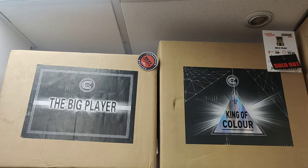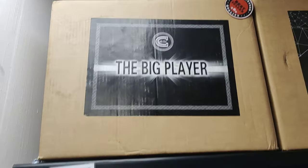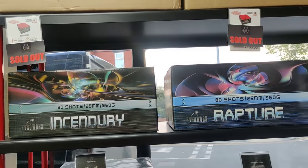King of Colour there, and the big player - that's been out for a fair few years, that is a beast. And then these two - both sold out unfortunately, so may as well not talk about them.